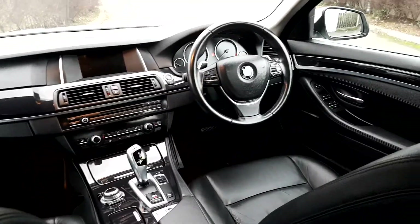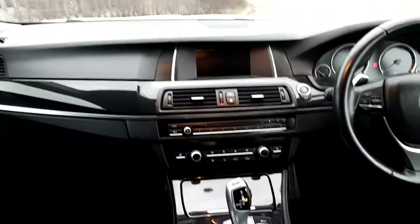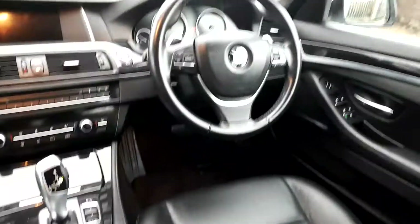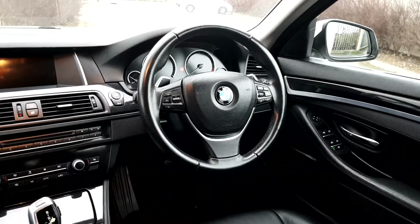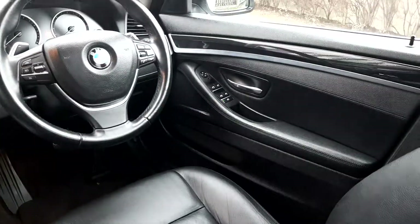As you can see, the seats are a black Dakota leather. We have a display screen for media, radio and navigation, and the transmission is automatic. There we have the multifunctional steering wheel with hand controls, automatic window wipers and automatic headlights, and we also have automatic windows in the front and the back of the car.